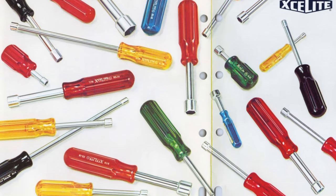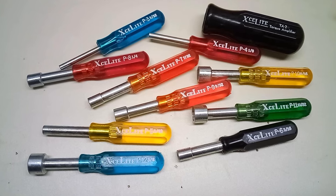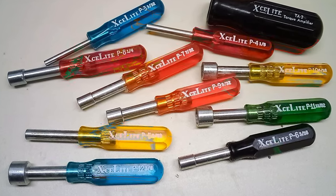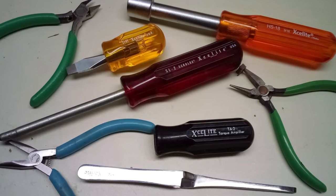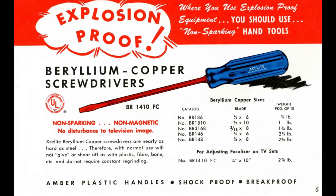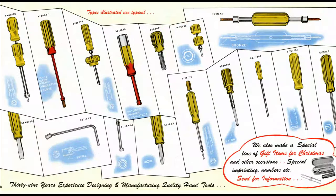I always get a kick out of the multicolor translucent handles. The mini nut drivers are still useful for electronics work, and I also like their needle-nose pliers and flush cutters. I do recommend checking out the brand if you haven't already. Used Exalite tools are all over eBay — I'd take a used example from eBay over a new made-in-China one any day, but that's just me.